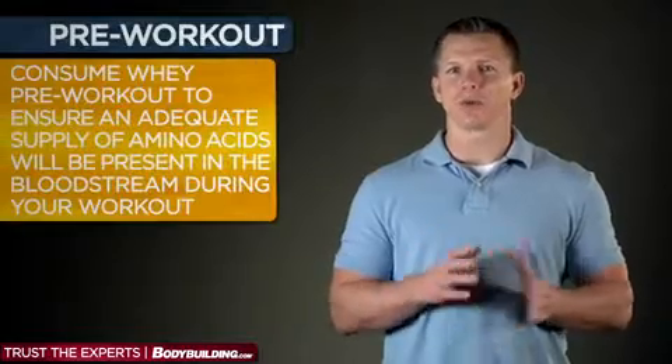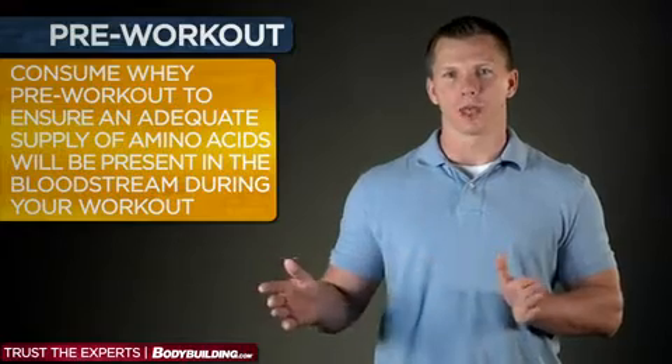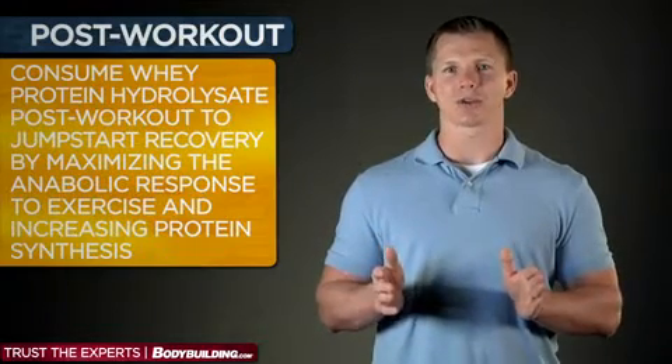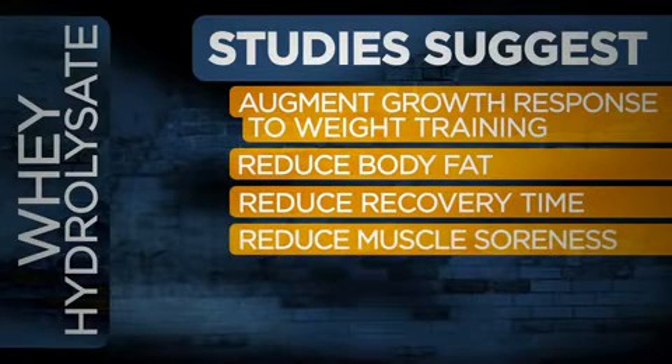As you pursue your physique goals, whey hydrolysate can be consumed any time of the day, but many people take it both pre and post-workout. Consuming whey pre-workout ensures that an adequate supply of amino acids will be present in the bloodstream during your workout. It's unlikely to upset your stomach — whey hydrolysate is easily digested and easy on your gut. Consuming whey protein hydrolysate post-workout allows you to jumpstart recovery by maximizing the anabolic response to exercise and increasing protein synthesis. In fact, some research has shown that whey hydrolysate can augment the growth response to weight training sessions, reduce body fat and recovery time, and reduce muscle soreness.